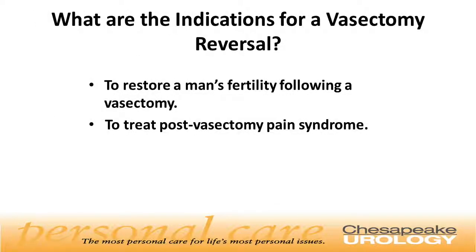There are two possible indications to have a vasectomy reversal: one is to restore fertility following a vasectomy, and the other is to treat post-vasectomy pain syndrome.